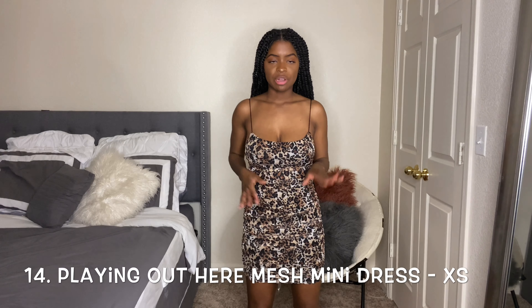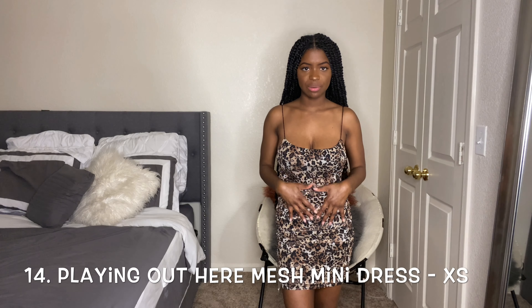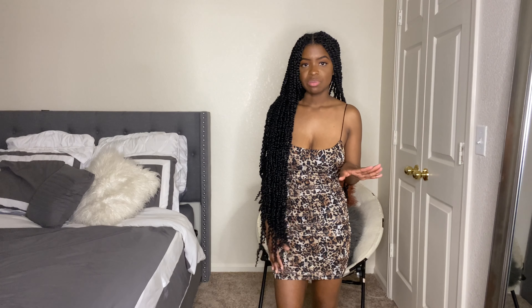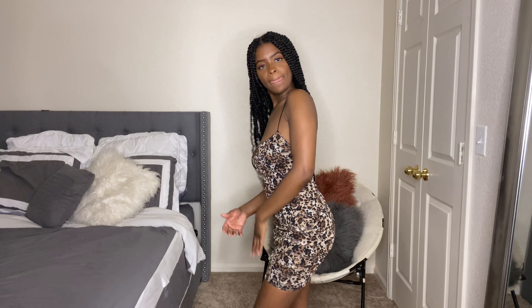This dress is so cute. It's another mini dress, definitely form-fitting. I love the material — it's like a mesh material on the sides with little ruffles throughout. I love the neckline and the straps, though the straps are not adjustable because they're super thin strings. I got this in a size extra small. I'm 5'3" and about 111 pounds — that's why I get extra small in dresses, especially when it has stretch. There's no complaint on this dress. Pair it with heels for a girls' night out or date night.